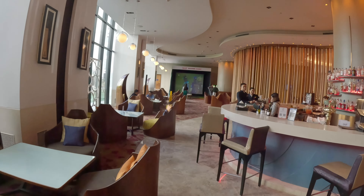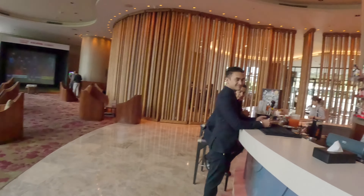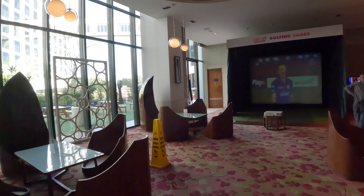Very nice — they're showing the IPL over here. Pretty nice and cool bar. Maybe in the evening I'm going to come and have a drink over here. Very nice looking bar.